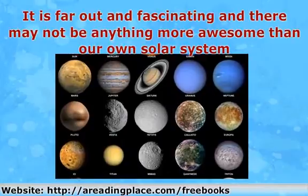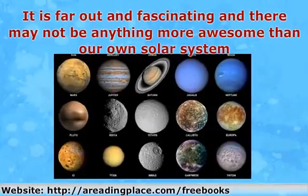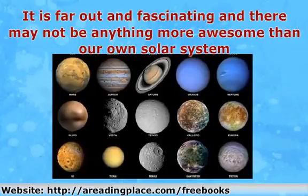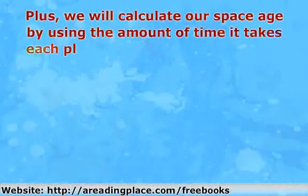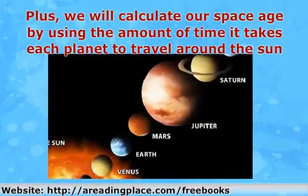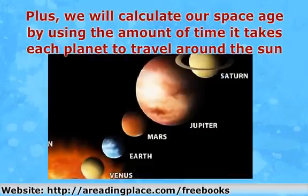On this adventure, be prepared to learn some cool facts and see some cool out-of-this-world pictures. We will also discover our planetary person by calculating our weight with each planet's gravitational pull. Plus, we will calculate our space age by using the amount of time it takes each planet to travel around the sun. So buckle up and grab your calculators — we are about to take a spin around our solar system.